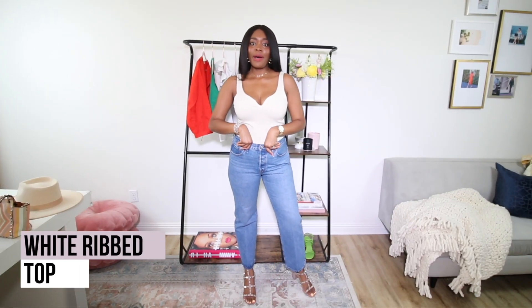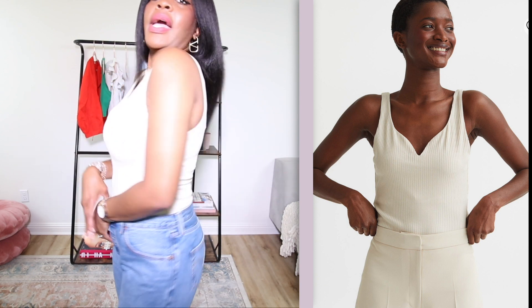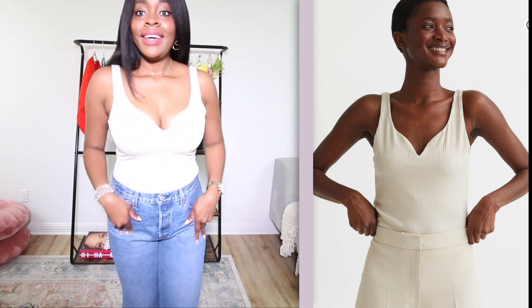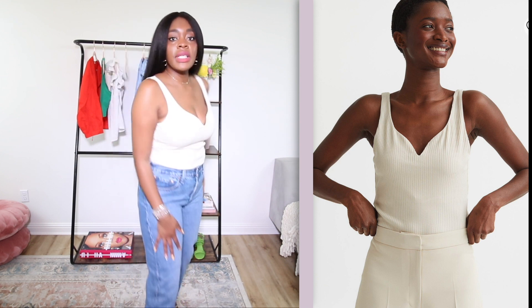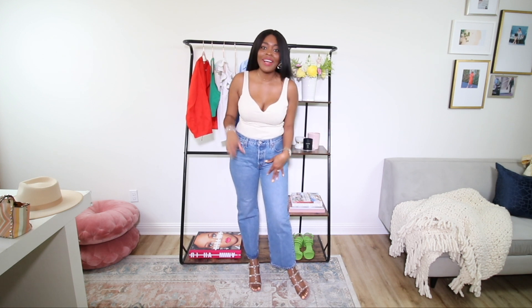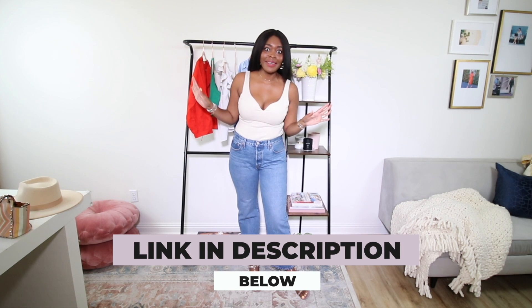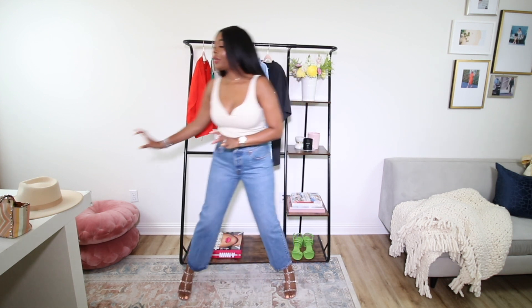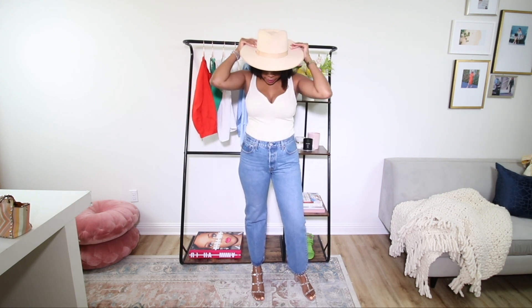Next up is this ribbed top. I love the little sweetheart cut right here at the top. I went with beige because it's really nice to have neutral tones for summer. The back has a deep enough cut that it's still really chic. I love how it looks with these jeans. I styled it with my most-worn designer shoes — I'll link that video here — and went with these Valentino cage sandals. I elevated the look even more by adding my black rancher hat.